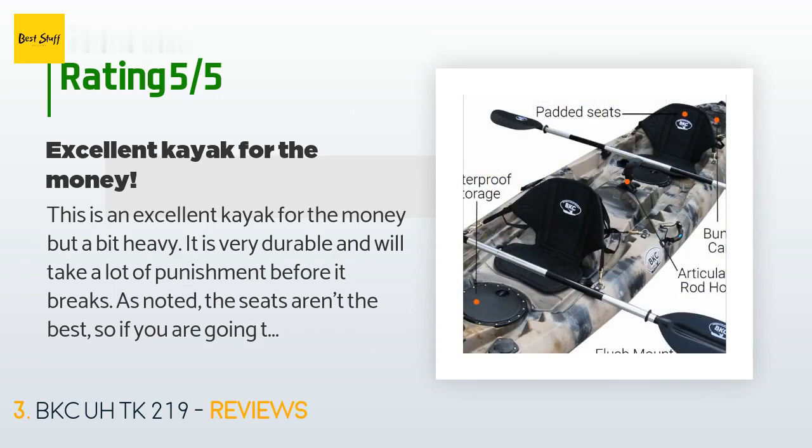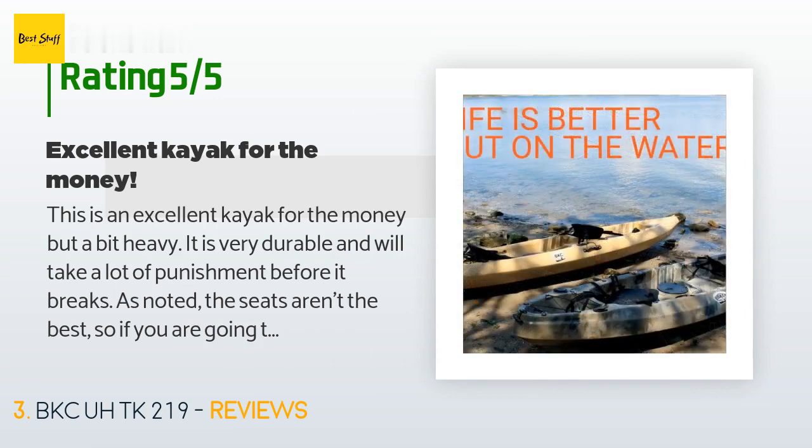"As noted, the seats aren't the best, so if you are going to be in it for a long time, get ready to buy better ones."